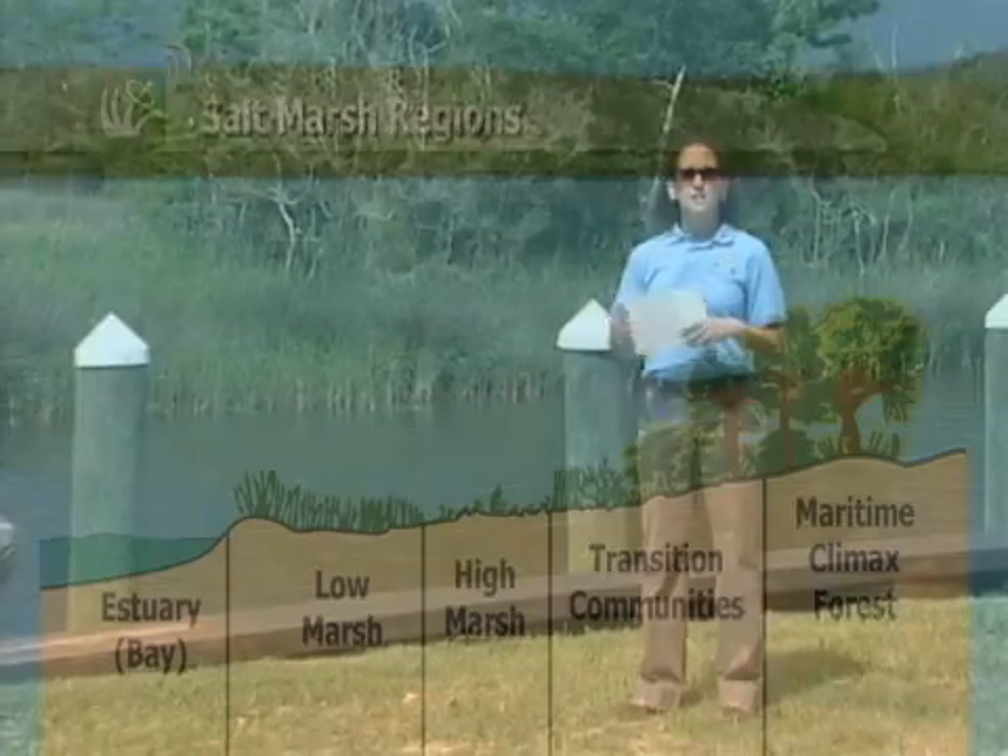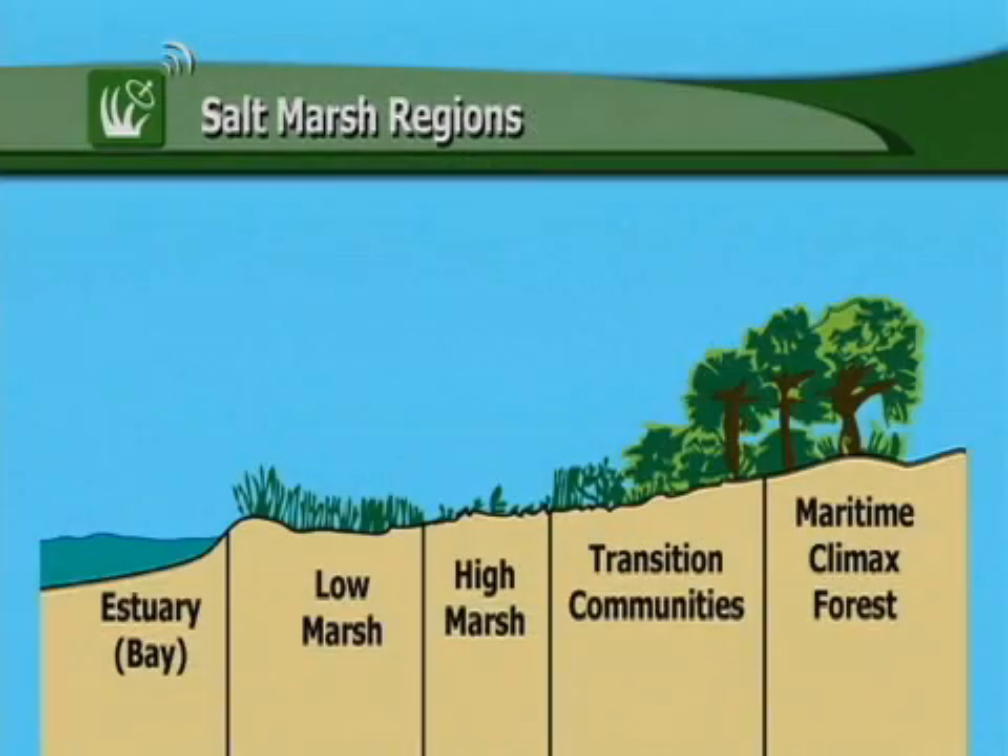The low marsh is lowest in elevation and closest to the water, so it's flooded regularly by the daily tides, and the plants that you find here have to be adapted to having their feet wet continually. The high marsh is behind the low marsh — it's slightly higher in elevation, but irregularly flooded, usually only when we have storm surges or really high tides. Then the land beyond the high marsh just transitions into forested area.